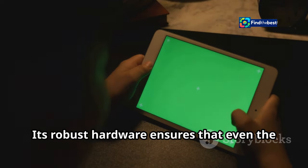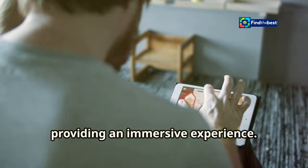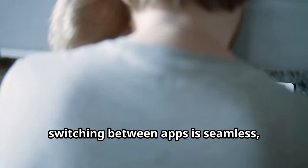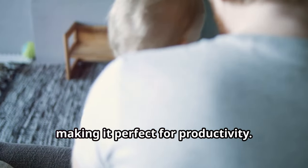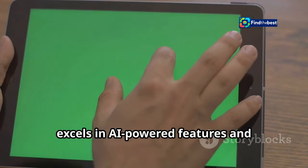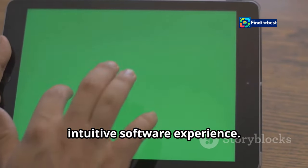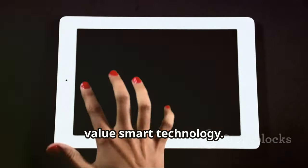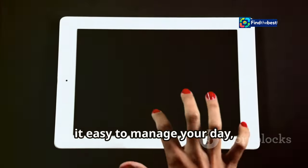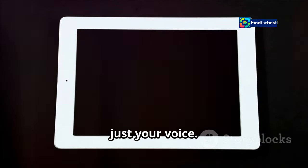Its robust hardware ensures that even the most resource-intensive games run smoothly, providing an immersive experience. When it comes to multitasking, switching between apps is seamless, making it perfect for productivity. The Pixel tablet, powered by Google's Tensor chip, excels in AI-powered features and delivers a smooth, intuitive software experience. The integration of Google Assistant makes it easy to manage your day, set reminders, and even control smart home devices with just your voice.